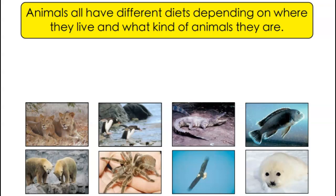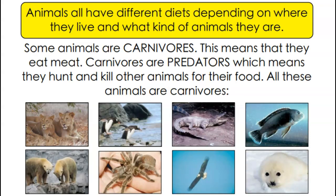All animals have different diets depending upon where they live and what kind of animals they are - exactly like you and I would eat different things in summertime versus wintertime. The animals at the bottom are all carnivores, which means that they eat meat. Carnivores are predators - they hunt and kill other animals for food, which is really sad, but it's how the world works. All of these animals here are carnivores: lions, penguins, alligators, crocodiles, piranha fish, polar bears, spiders, eagle, and a seal. I was quite surprised about the seal - seals are carnivores and kill for their meat.